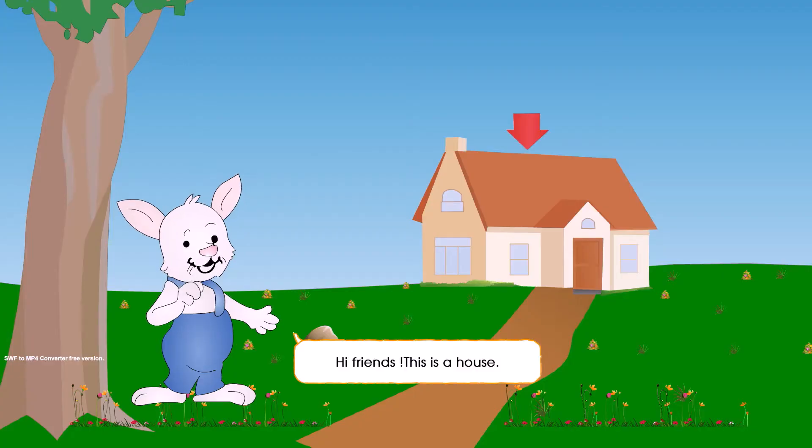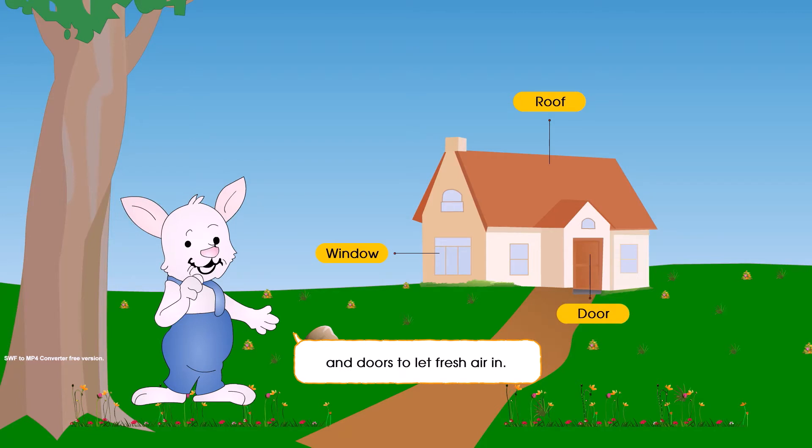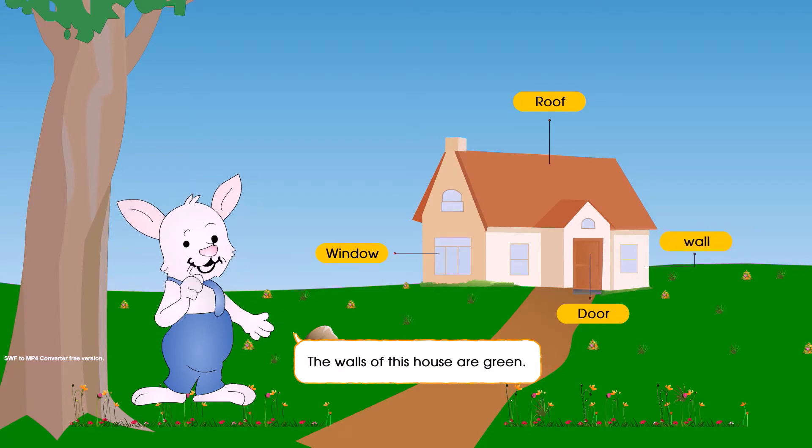Houses we live in. Hi friends, this is a house. It has a roof at the top. It has some windows and doors to let fresh air in. The walls of this house are green.